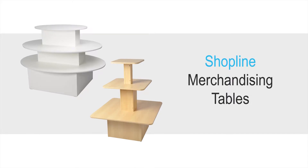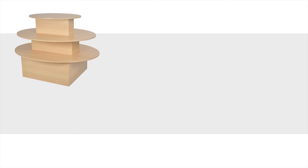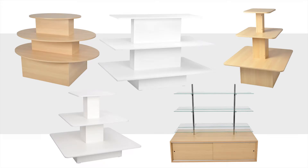Check out our range of merchandising tables from our ShopLine series by Slimline Warehouse. Available in five contemporary styles, these unique retail store fixtures will suit any decor, guaranteed to improve the look and feel of your store.